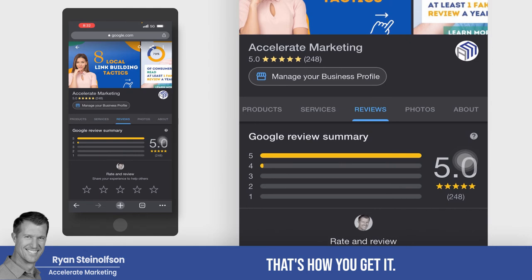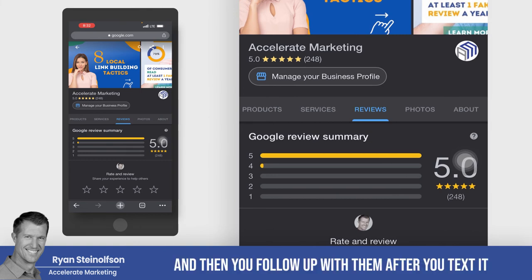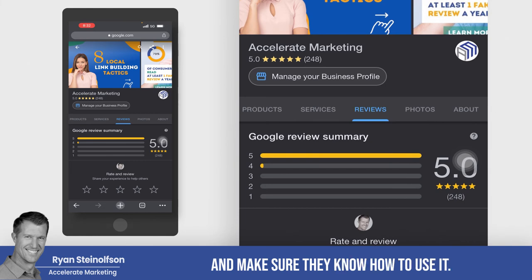It's really easy to do. I suggest you use it all the time — text it to people, follow up with them after you text it, and make sure they got it and know how to use it.